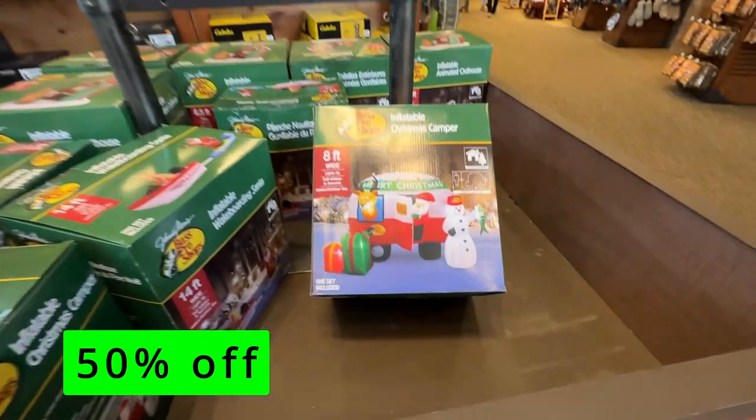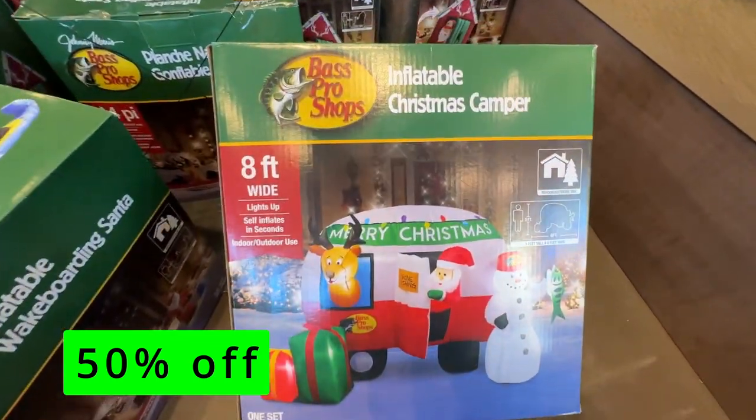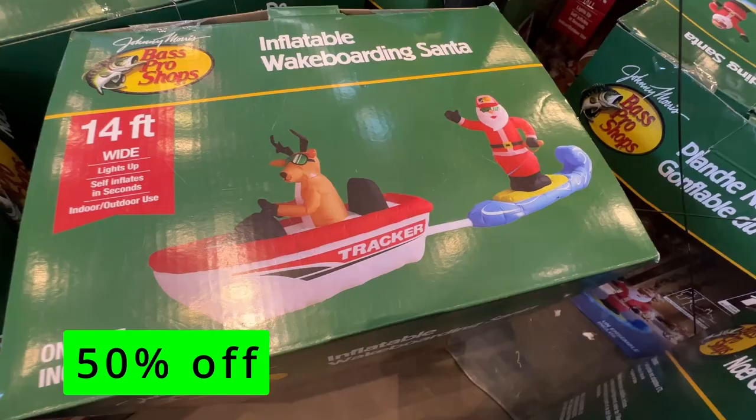Christmas decorations and inflatables are all 50% off and there are some pretty neat ones to choose from. I especially like this Santa Claus wakeboarding inflatable.